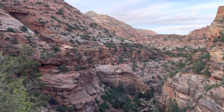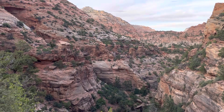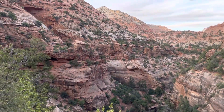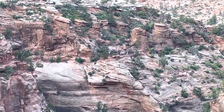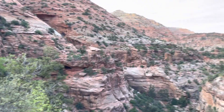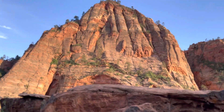We're just finishing up the Canyon Overlook hike here in Zion National Park. It's only a half mile out, half mile in, but it's a really cool hike. There are really sandy spots, but then there are spots like you can see here where people are right along the cliff's edge, even underneath the overhangs. The colors are magnificent.